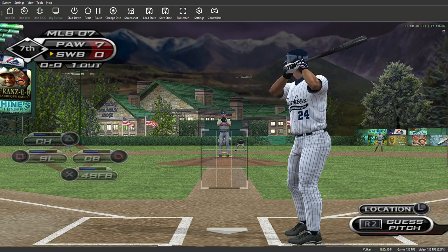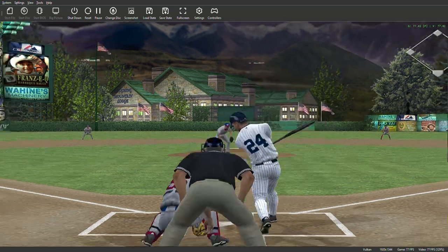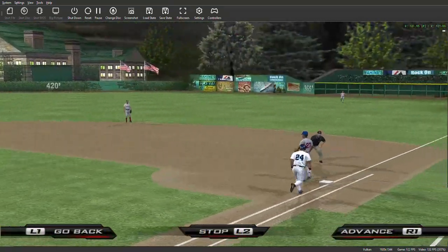We'll move forward in this one and rejoin the action in the bottom of the seventh. Here's the first pitch to him — hit hard on the ground to short. On the first, and there were two down.